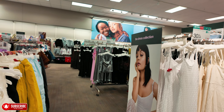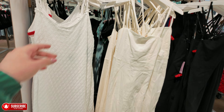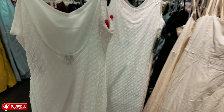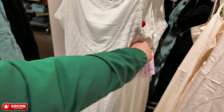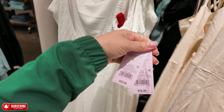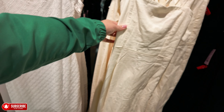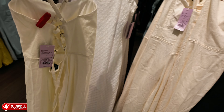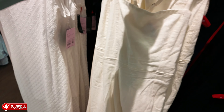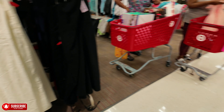I saw they had denim jeans on sale. They have some dresses here — 30% off. These dresses are nice — these are Wild Fable, $32, with 30% off. They have this cream color and they have it in black as well.